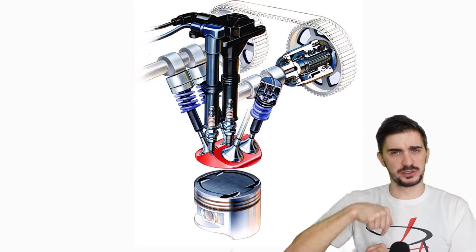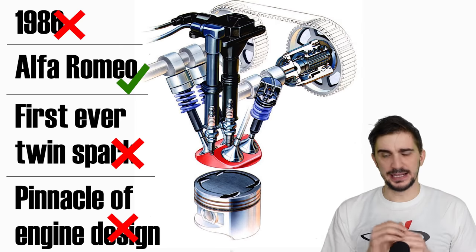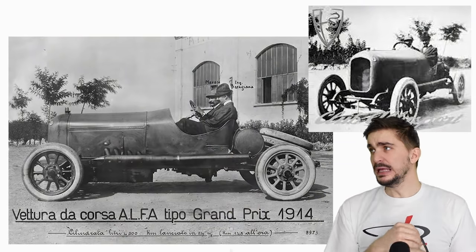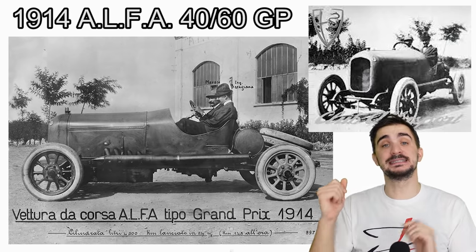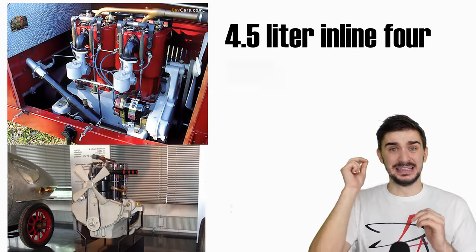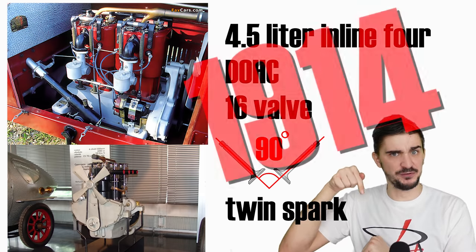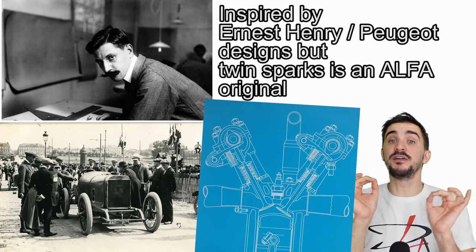Now back to engines with more than one spark plug per cylinder. In 1986 Alfa Romeo — first engine, pinnacle of engine design — is it true? No, 1986 is definitely not the first. The first ever functional twin spark engine was developed on the Alfa 40/60 GP or Grand Prix car. This car was the creation of Giuseppe Merozzi, who not only had an incredible mustache but also developed a car and an engine that was light years ahead of its time: four and a half liters of displacement, double overhead cams, four valves per cylinder, 90-degree valve angle and twin spark plugs — in 1914. Although the basic engine architecture was inspired by Peugeot engines from 1912 and 1913, whose design is claimed by Swiss engineer Ernest Henri, the twin spark feature was definitely an Alfa original creation.